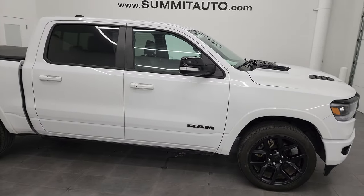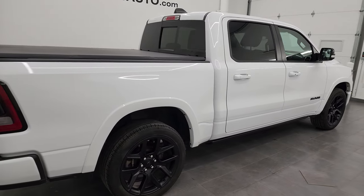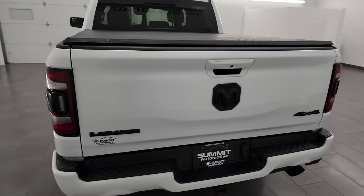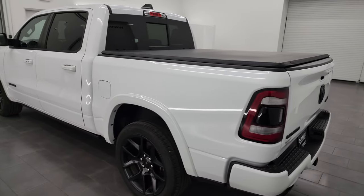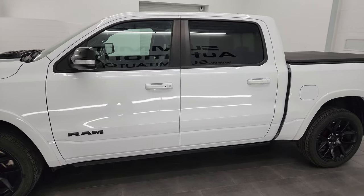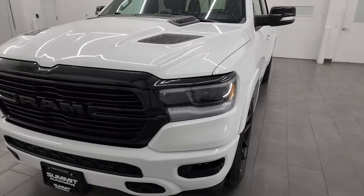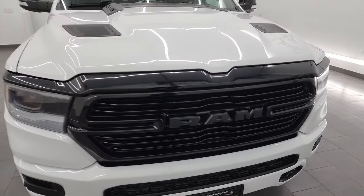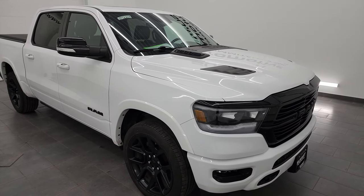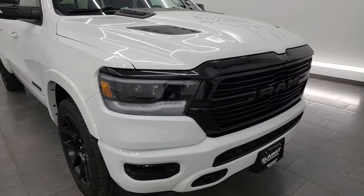Hey, this is Brett, and this 2021 Ram 1500 Crew Cab 5'7 Inch Short Box Laramie Level B Night Edition is stock number 14150ZA. I am here at Summit Automotive in Fond du Lac, Wisconsin, your new and used light duty truck and Ram headquarters. This 2021 Ram 1500 has the 5.7L V8 Hemi engine with the E-Torque Assist, paired up with the 8-speed automatic transmission. This truck has been fully safety inspected by our service shop, has a fresh oil and filter change, all the fluids have been checked and topped off per the state of Wisconsin inspection process. This truck is 100% ready to go.